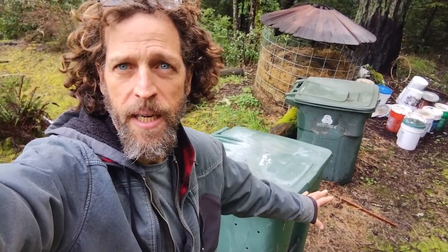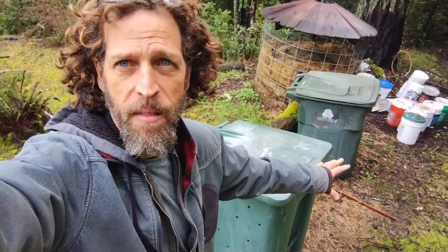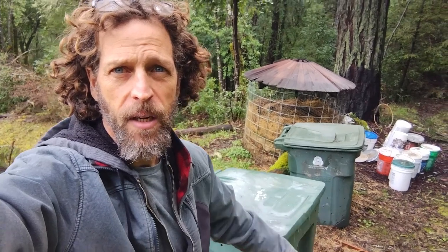So this is our kitchen compost system right now. We're just using these old wheelie bins that we cut holes into because we don't want to draw in rats.